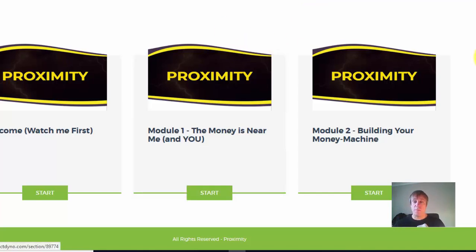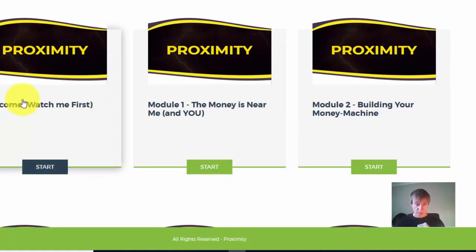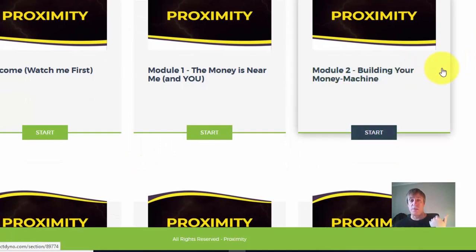Let me go into some of the modules. We've got the welcome module, and then we've got 'Money Near Me.' This is a whole technique in a box — it goes over the technique first and then how to create your actual money machines.